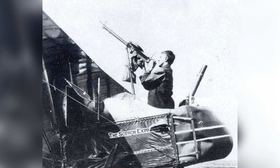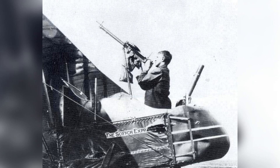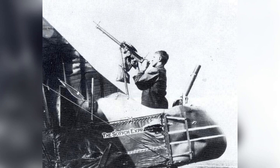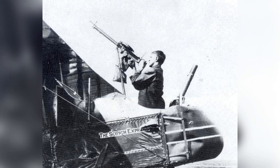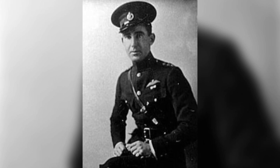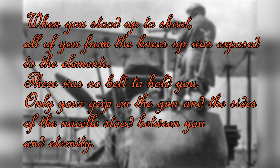The allowance of around 400 kilograms gave it ample ability to fly two crew fully fueled with headroom for bombs and other extra equipment. This also allowed for a second Lewis gun to be added on a telescopic mount, originally for use by the pilot to shoot over the observer's head. However, it was quickly repurposed by the observers when they learned it would give them the ability to fire at almost any aircraft on the FE-2's tail. Frederick Libby, an observer aboard an FE-2B who would go on to become one of America's aces of the war, described it: "When you stood up to shoot, all of you from the knees up was exposed to the elements. There was no belt to hold you. Only your grip on the gun and the sides of the nacelle stood between you and eternity."